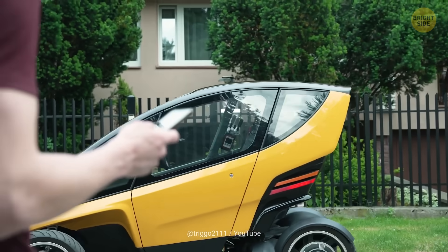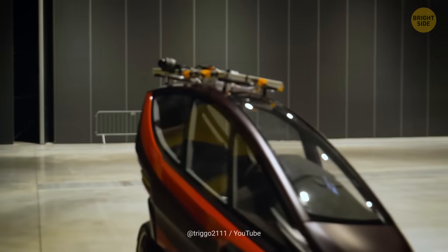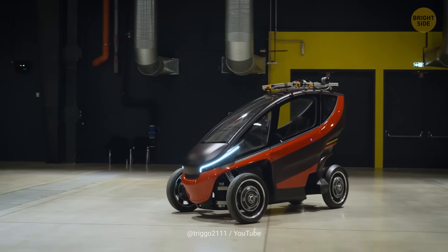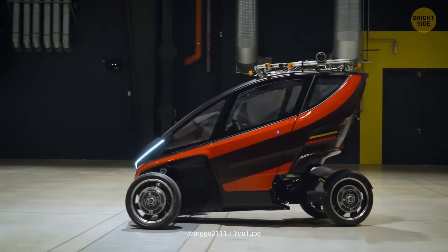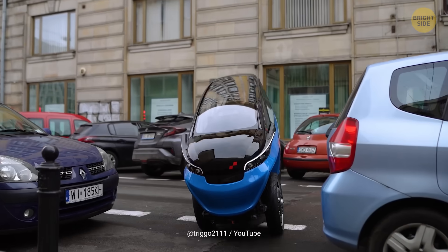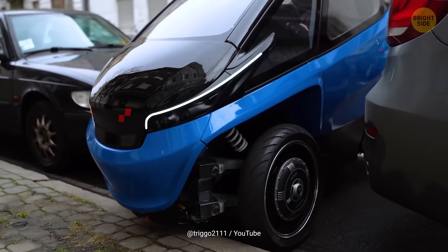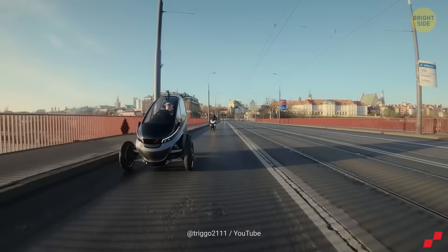It was initially created for delivery and car sharing purposes, but it turned out cooler and way more comfy than expected. If you ever find yourself driving this electric — let's call it a car, shall we? — you won't need anything else but a tiny patch of land to park it. It has a maximum speed of 56 mph. Not bad for such a tiny car.